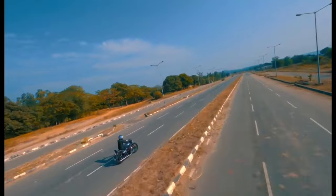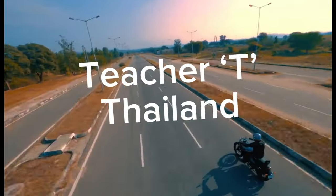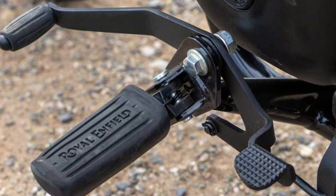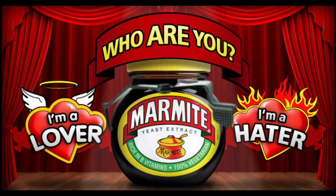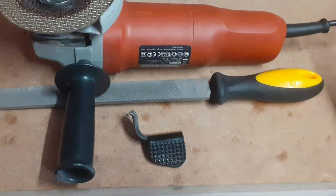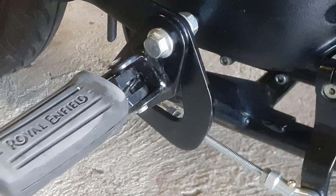Let's get this journey kicked off with number 7, and this is the Heel-Toe Shifter. A bit like Marmite, you either love it or hate it. Some people hate it so much that they cut it off.